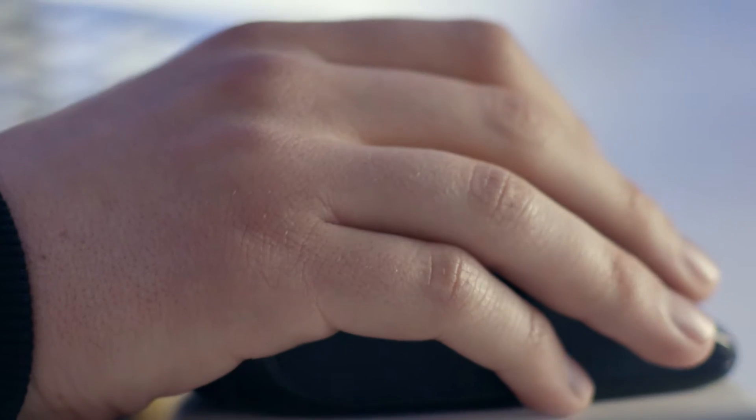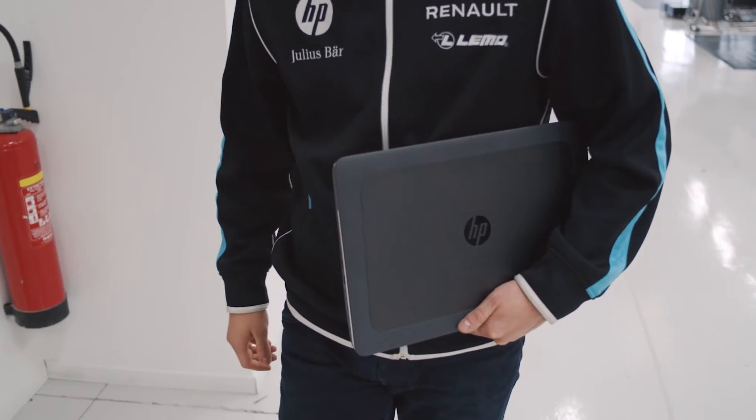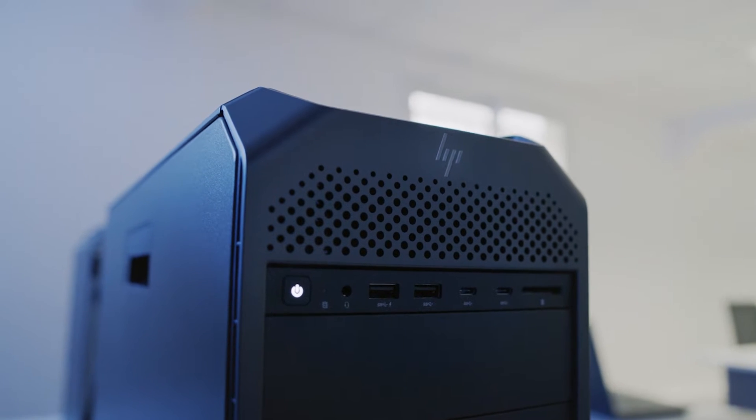You are ready to optimize every single area of the car. This partnership with HP is key. Armed with an array of HP Z technology, including Z-Books and the HP Z8, the world's most powerful workstation.